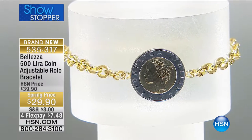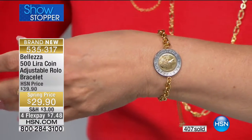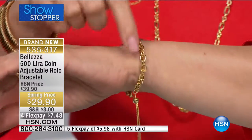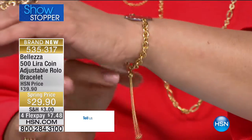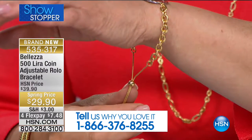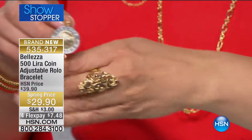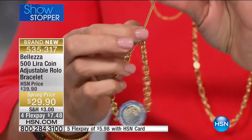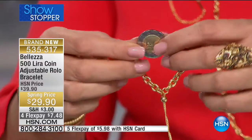The showstopper is $29.90 — four flex payments of under $8. With the HSN card, that's a fifth flex payment at $6. It's a genuine lira, rolo-style bracelet that's easy to wear with or without a watch, plays nicely with others, and features the bolo-style clasp that has truly changed the jewelry industry. That new-yet-old bolo technology gives you the power to adjust from a size 5 tiny wrist all the way up to a size 10.